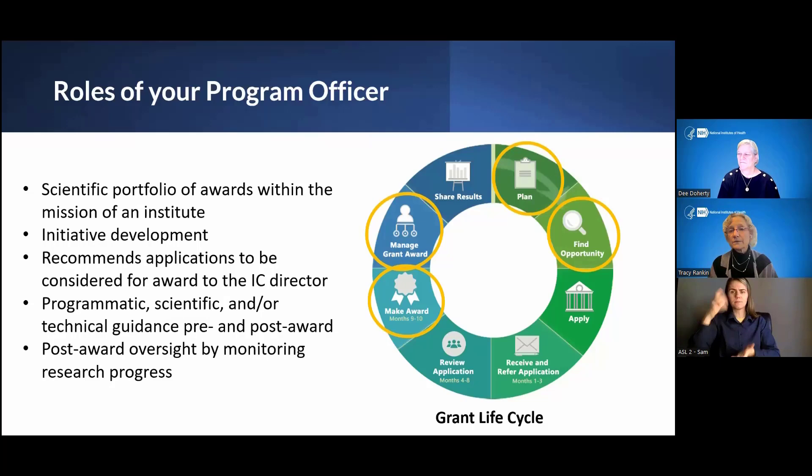We attend study sections where our applications are reviewed strictly as observers — to listen to the discussion and the entire review of the applications in our domain. Once you hit submit on an application, you don't call me as a program officer for anything related to the application. I'll redirect you to the scientific review officer if you have additional materials or questions about the review process.